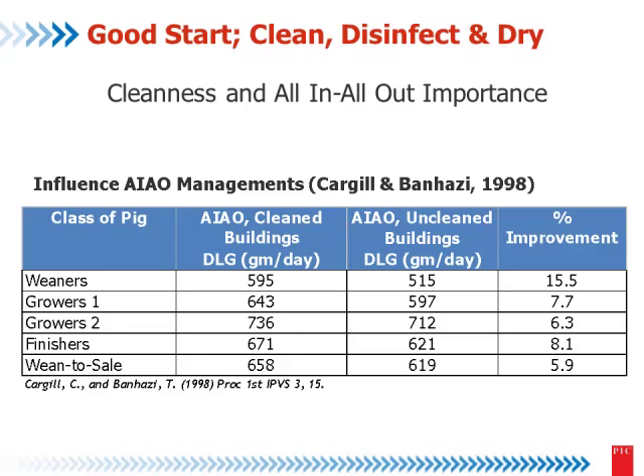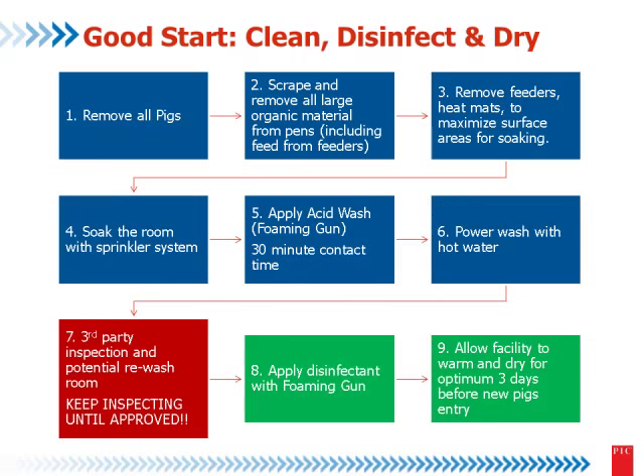Farrowing houses used the same concept some time ago, and we developed nine steps. We are using these steps to battle PED. Step one: remove all the pigs, all-in/all-out. Step two: remove all organic material. Step three: remove the feeders, mud, and all the things you can remove to clean better. Then apply some detergent to the room and passive wash to remove more organic material.